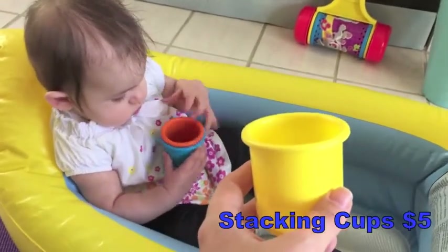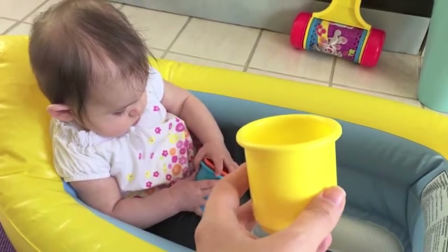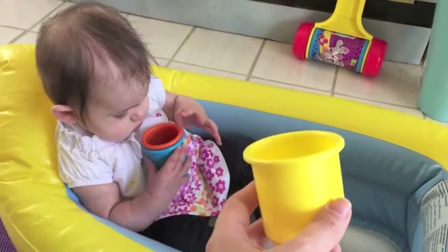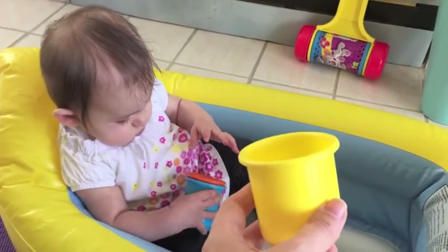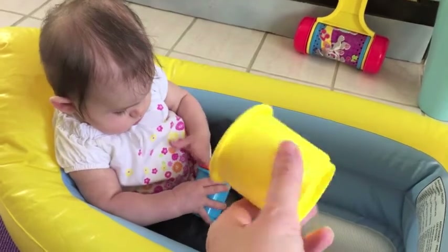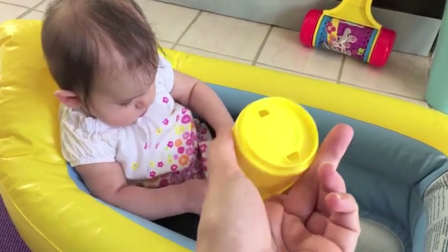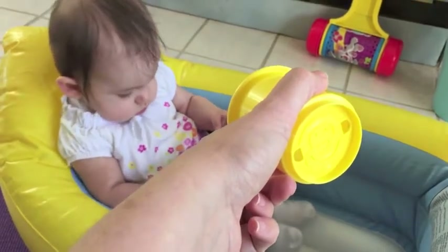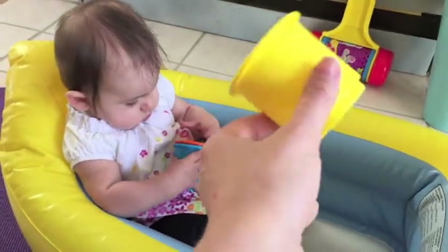We also use these stacking cups in the bath. These are the Babies R Us brand — there are also a few other companies that make something like this. They came in a set of 10, so they're great as a toy outside the bath too. In the bath they're fun because they have holes on the bottom so the water drips through, making a fun bath time toy that's easy to scoop water up and rinse her off with.